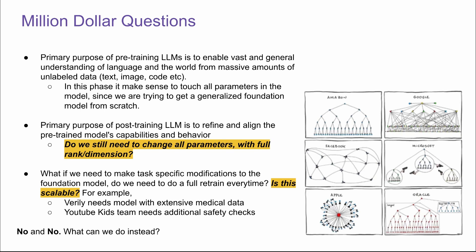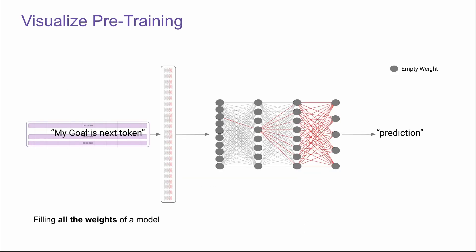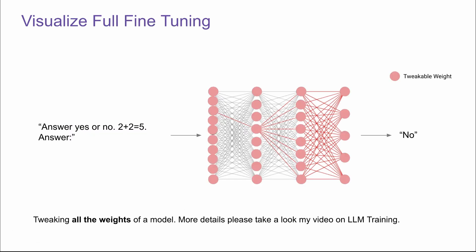Before we answer that question, let's dive deeper by visualizing the training process. In the pre-training phase, the model's weights are empty, and we pass in tons of unlabeled data to fill in all the weights of the model. For full fine-tuning, all the weights are filled, but in this process they're all tweakable — we are tweaking all the weights of the model.